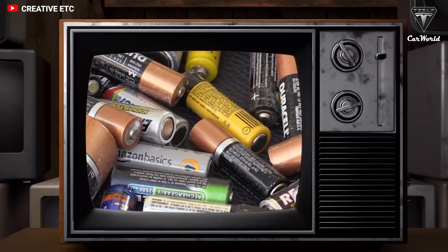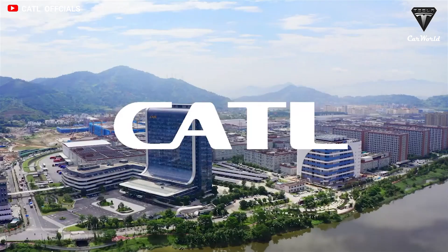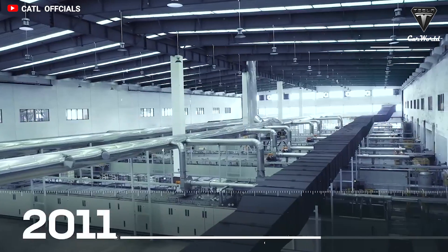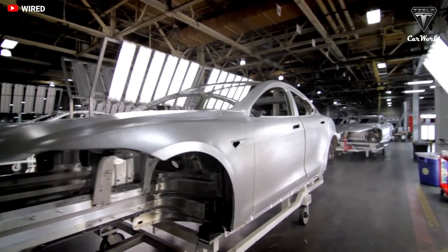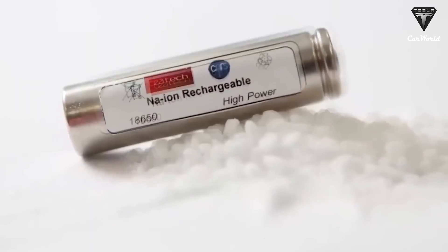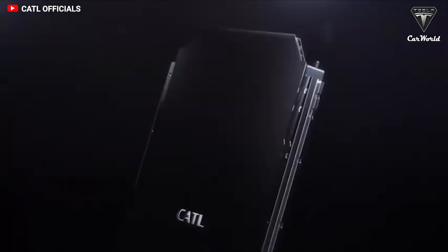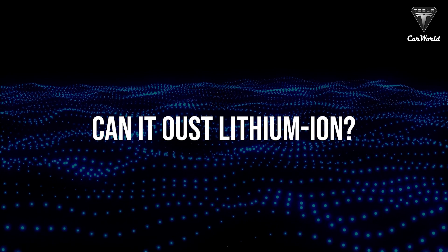Battery technology is moving so fast that sometimes it's hard to keep up. CATL has set up a large supply chain for the batteries and has entered negotiations with some car makers about the possibilities of sodium-ion battery use. Sodium-ion technology is ready, cheap, and safe — but can it oust lithium-ion?